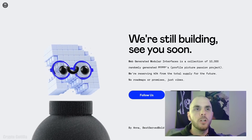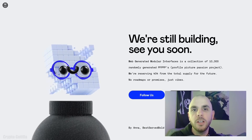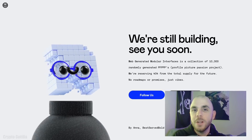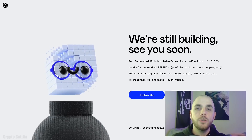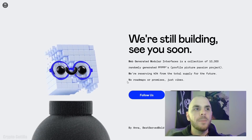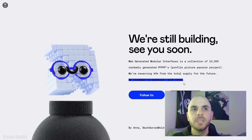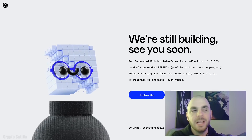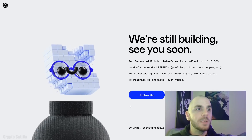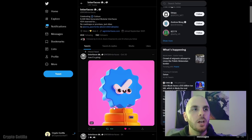The first project on our list is Web Generated Modular Interfaces — WGM Interfaces for short — which also looks a lot like 'we're gonna make it.' We don't have too much info to go on for this project. We do know it will be a 10,000 NFT collection. On their website and Twitter they mention there are no roadmaps or promises, just vibes. So this is going to be an art-based project, and the art, as you can see from this character on their website, looks amazing.